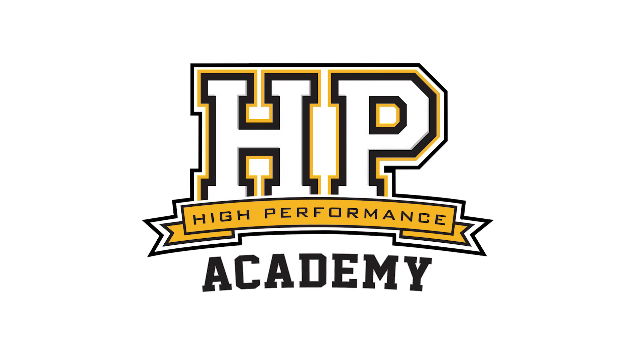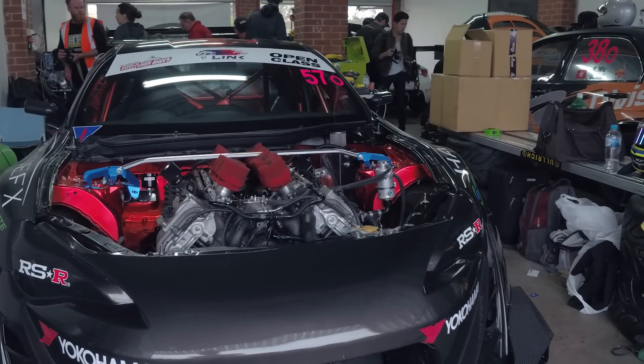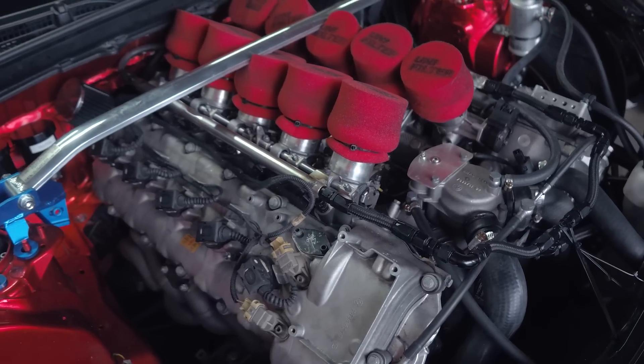So Brad, first of all, why did you go with the BMW V10? I'm a bit of a BMW lover — I own an E92 M3 — and it just came to me one day, why not put a V10? Considering everybody's done 2JZs, everyone's done LS swaps, RB swaps, so I just said let's do something different.